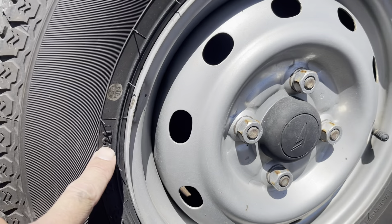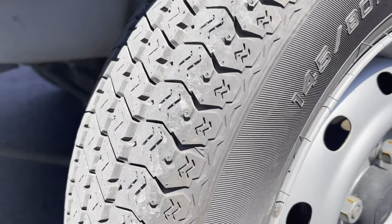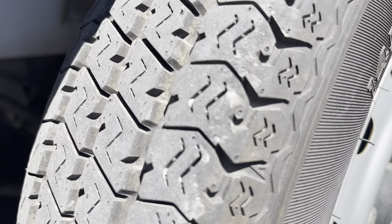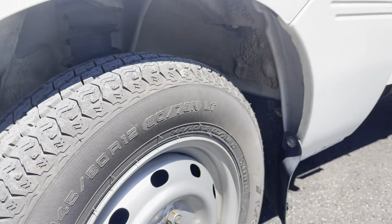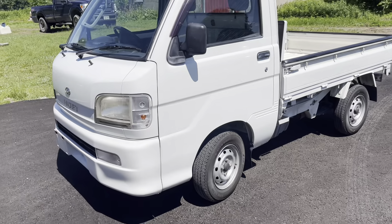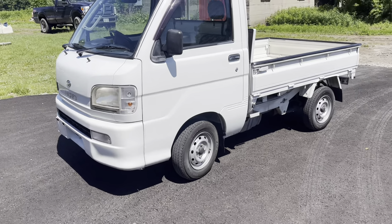One last thing — the tires are Yokohamas. I'm pretty sure that's a 2021 stamp, and they're in very nice shape. Lots of tread, zero cracking. It's a nice truck. Thank you for watching.